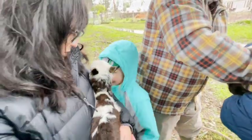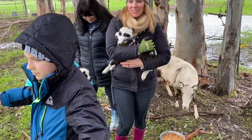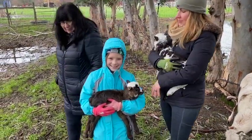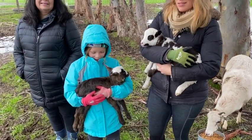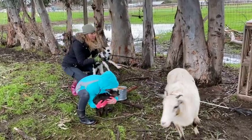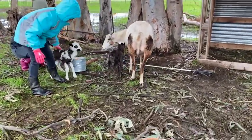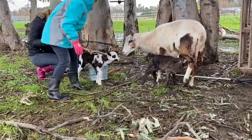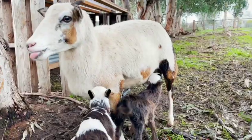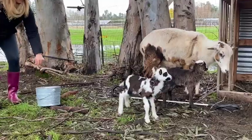You want to hold him now? First successful lamby! I'm hoping all the rest will be good. Yeah, this is going to be a good year. Can we get them back to mama? Good, good, good, momma. Good job, Anna. She's a good mom.